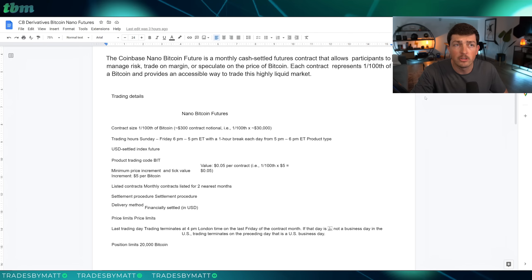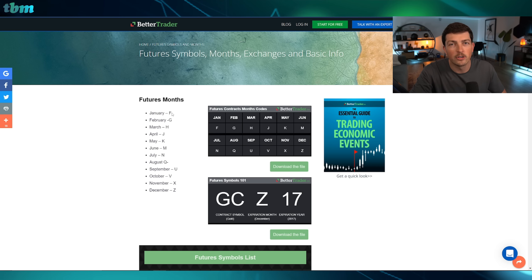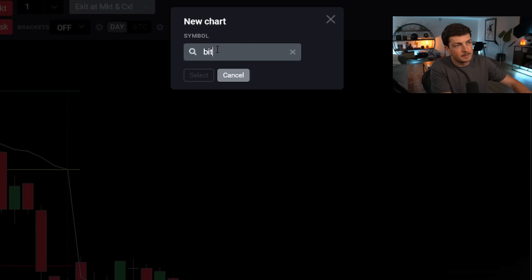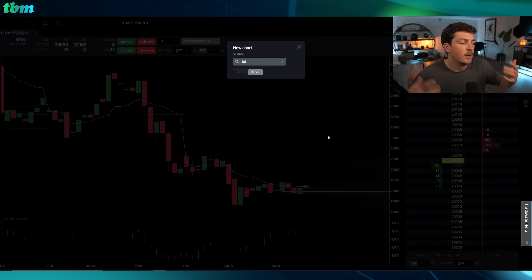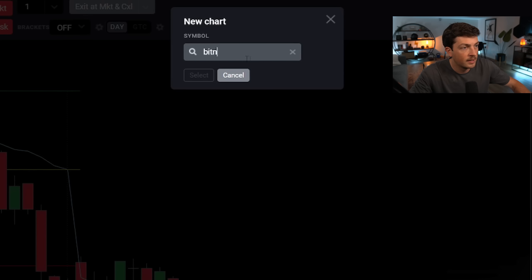If you need help knowing what month to trade, you can take a peek at the futures months chart. When you're finding your contract to trade, you go to your broker like Tradevate and type in 'BIT,' and then it will show the different months. You'll use that chart to find what month you're looking for. With futures, you're looking at the forward month. This video is being filmed on June 29; however, the last Friday of the month has already passed, so we're actually trading the July contract, which is ticker 'N.' So I would just go to 'N,' and that is the correct ticker.